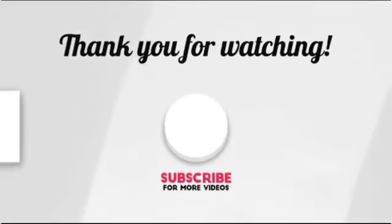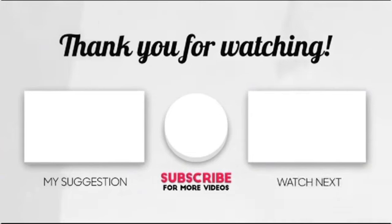If you liked our video today, don't forget to like, share the video, and subscribe to the channel.